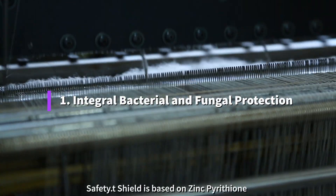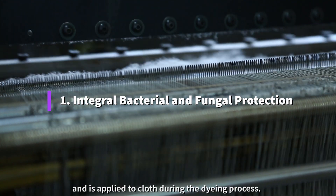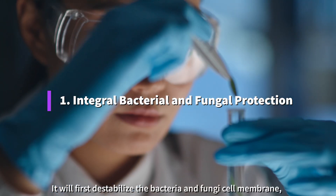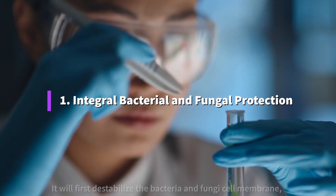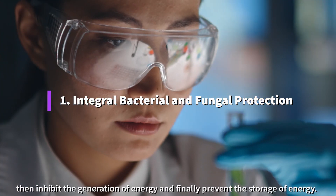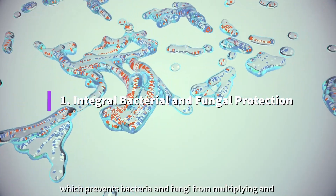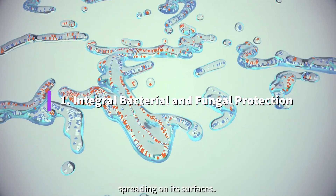Safety shield is based on zinc pyrethium and is applied to cloth during the dyeing process. It will first destabilize the bacteria and fungi cell membrane, then inhibit the generation of energy, and finally prevent the storage of energy, which prevents bacteria and fungi from multiplying and spreading on its surfaces.